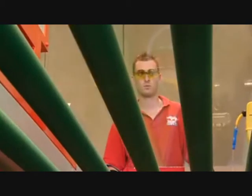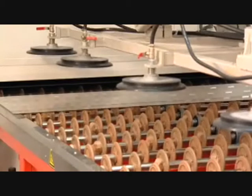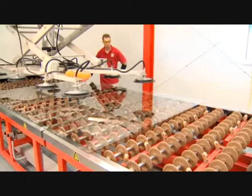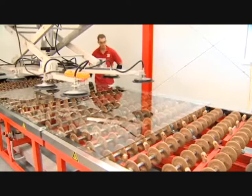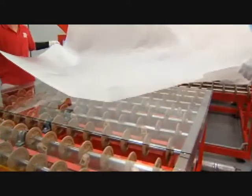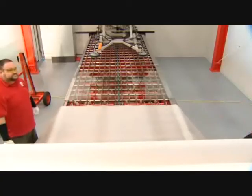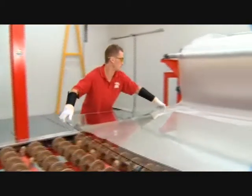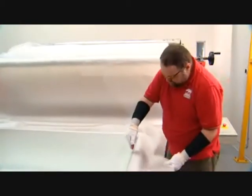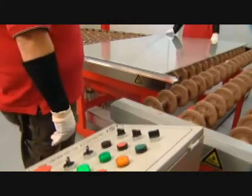The automated process feeds the cleaned and dried glass into an environmentally controlled interlayer room, where the glass is laid out in preparation for the polyvinyl butyral interlayer. The appropriate type of interlayer is selected according to the client's requirements, and this is then drawn over a single sheet of glass. Any excess interlayer is trimmed, and the pre-laminated glass is then ready for the next stage of the process.